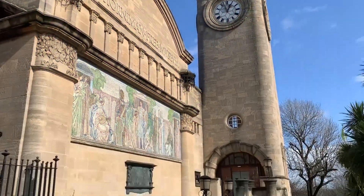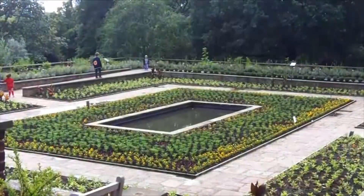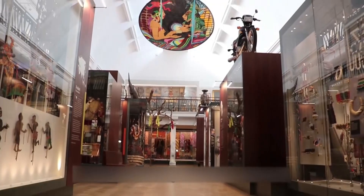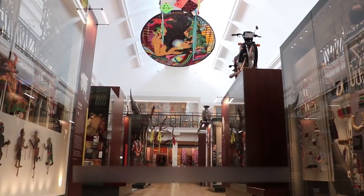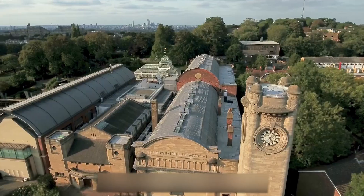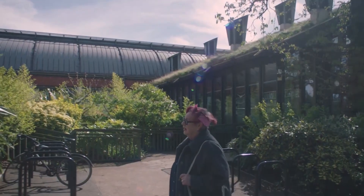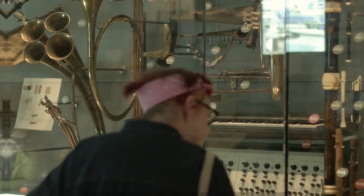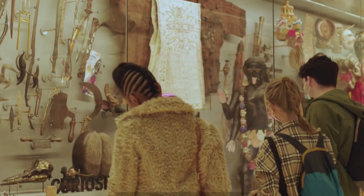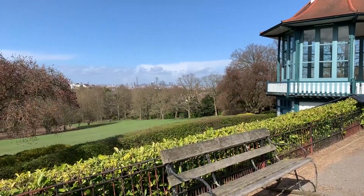Embark on a journey to the Horniman Museum and Gardens, a haven of natural history and captivating outdoor spaces. Explore the vast collection of artifacts from around the world and let your curiosity roam free. Step outside to discover stunning panoramic views of the city and immerse yourself in a whimsical display of flora and fauna. The Horniman Museum and Gardens ignite your sense of wonder, providing a perfect blend of knowledge and natural beauty.